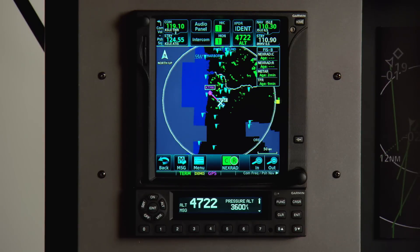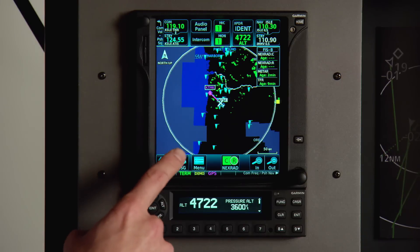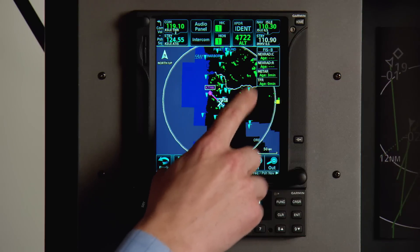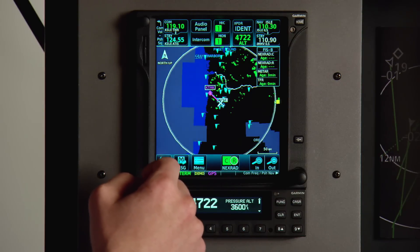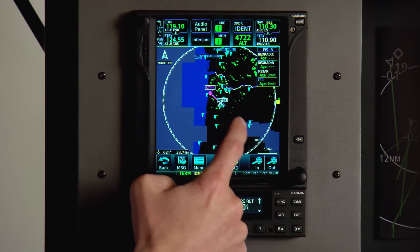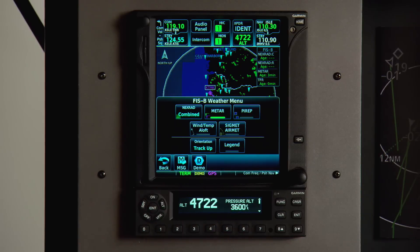I'll take you through a quick tour of the GTN 750. As you can see here on the dedicated weather page, you can view all the NEXRAD weather information and regional information within the US, as well as METAR information or METAR flags around us. You can view other weather products such as pilot reports, winds and temperatures aloft to get more favorable winds as you're cruising along, as well as SIGMETs and AIRMETs.